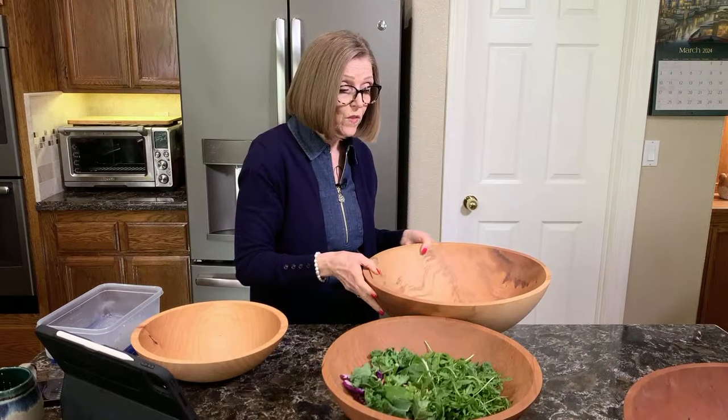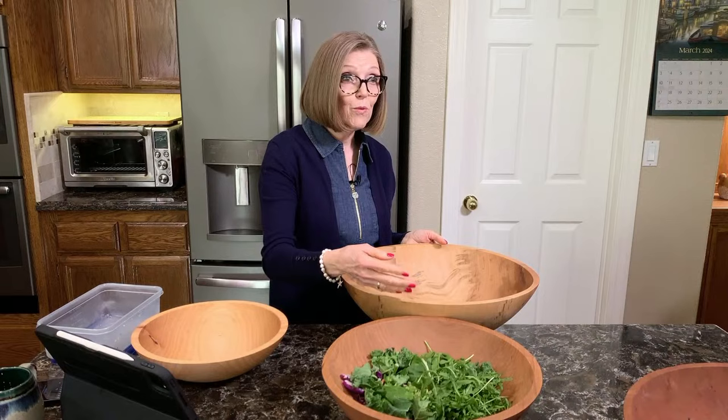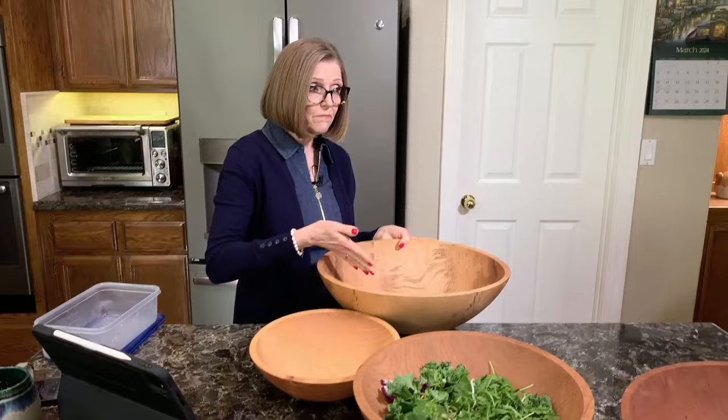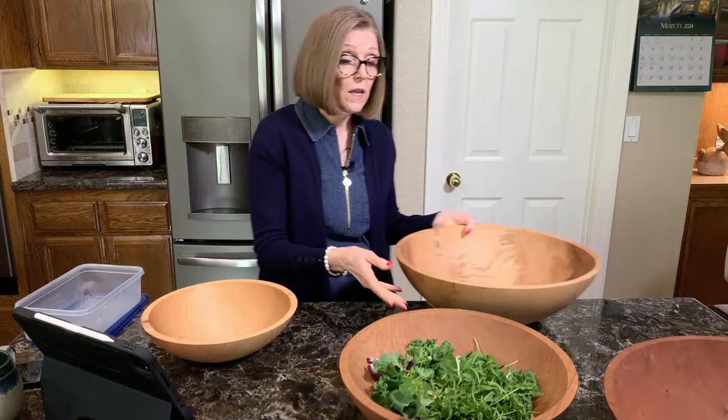Now bumping up to the 17-inch — when we get to that larger diameter, the bowl is a whole lot deeper. Look at how much more depth we get. Comparing the 12-inch and the 17-inch side by side, you can see the difference. The 12-inch is really great for chopping herbs — I have one that I'll pull out if I just need to chop some herbs.